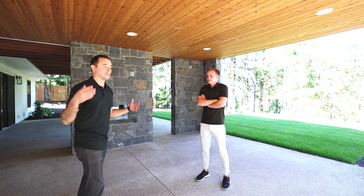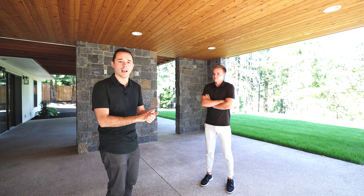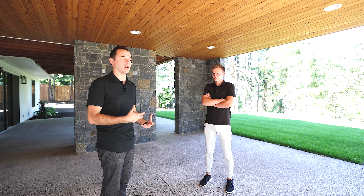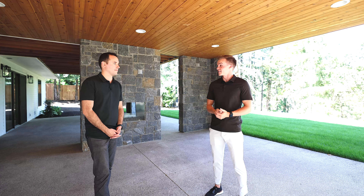That wraps up this week's Tuesday tour. Thank you for tuning in. This is a fantastic new listing at $2.195 million and one of the only new construction homes in Lake Oswego. Let us know if you have any more questions and if not, we will see you guys next Tuesday.